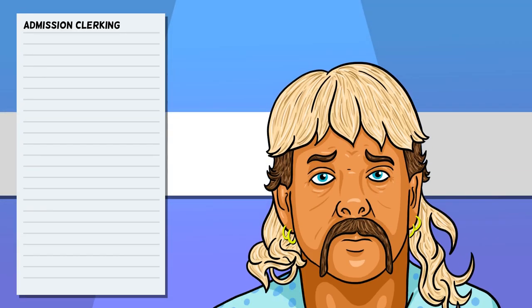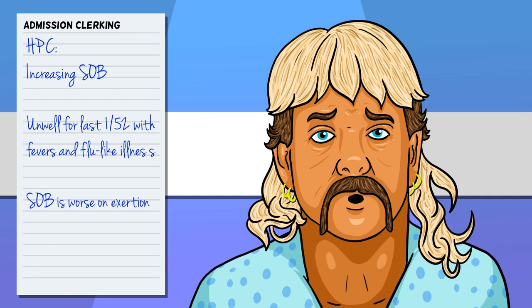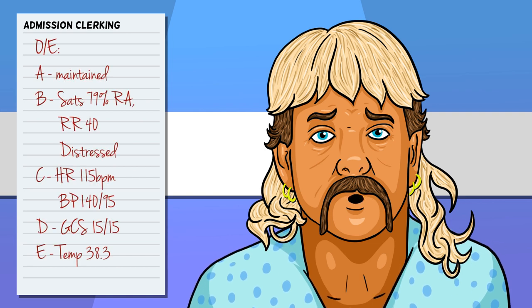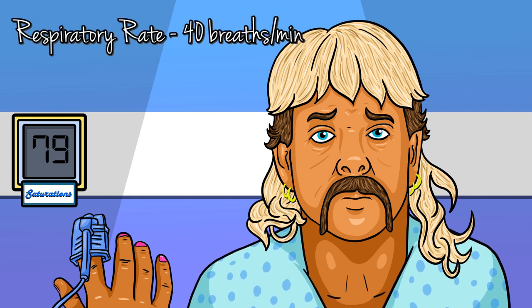They present to hospital with a history of increasing shortness of breath after a week of fevers and flu-like symptoms — often the shortness of breath is worse on exertion. Examination-wise, we're not using stethoscopes to prevent the risk of cross-contamination, but an ABC examination typically reveals evidence of respiratory distress and hypoxia. Oxygen saturations measured via a finger probe are usually lower than 94% on room air, often much lower, while the respiratory rate is usually much higher than the 20 breaths per minute we normally see.